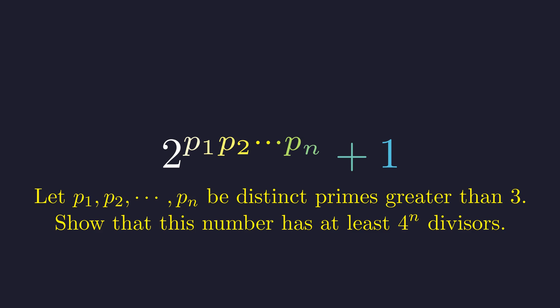The solution involves one of the most elegant tricks in number theory. I'll show you a completely different approach at the end that will absolutely blow your mind.